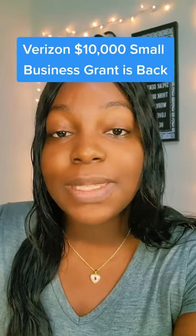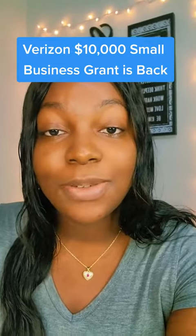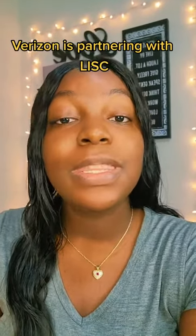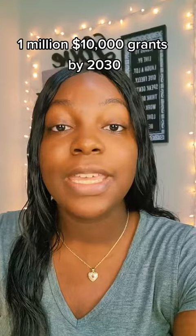If you are a small business owner who missed out or didn't receive the last two Verizon $10,000 small business grants, then I have some good news for you. Verizon is partnering with Lizzyk, and Verizon's goal is to give out 1,010,000 small business grants by 2030. I know that's a long time, but hear me out.